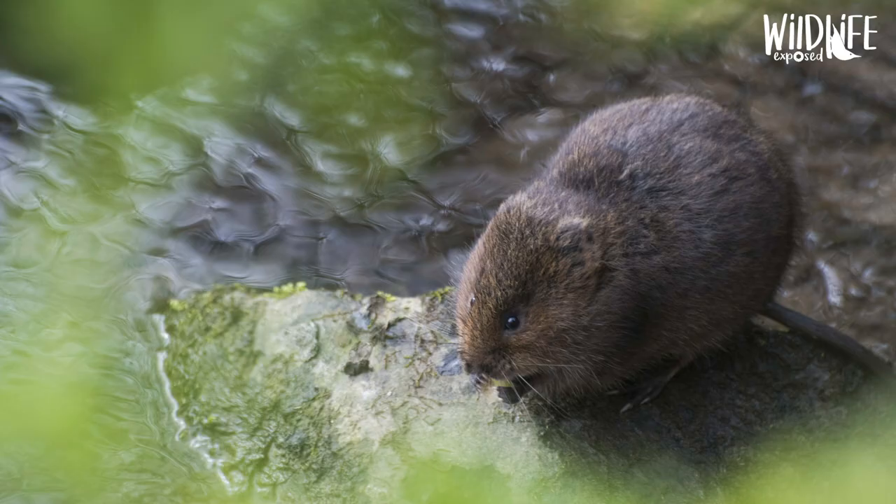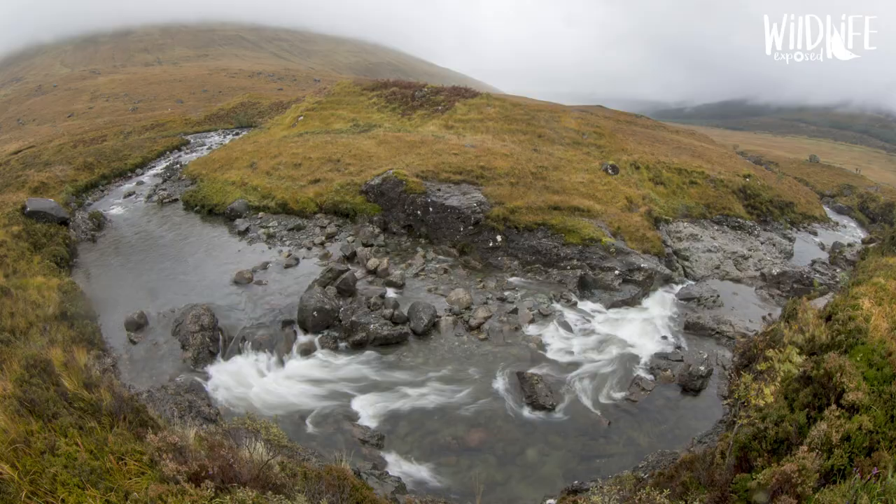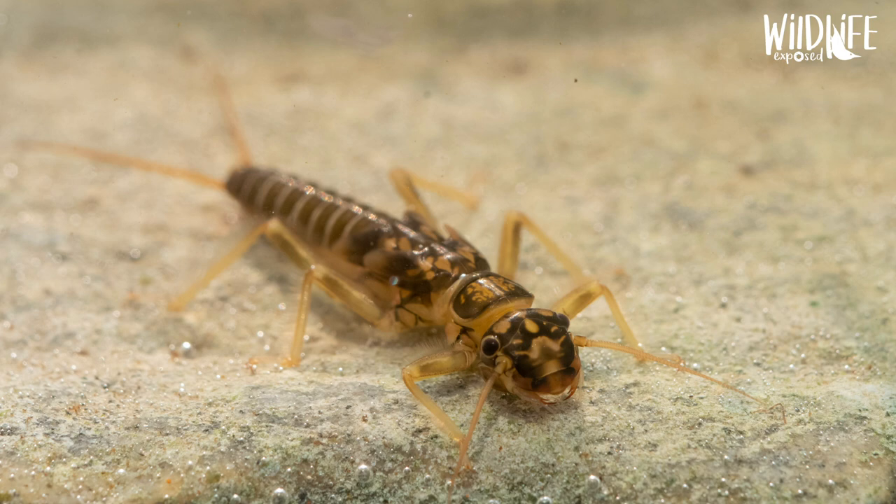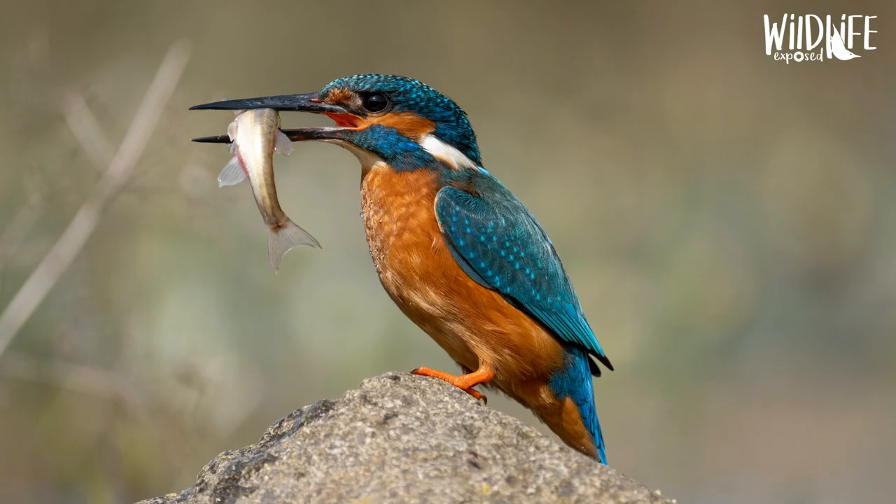I enjoy all aspects of wildlife, from landscape, macro, birds — you name it — so it was a tough choice to pick. But here are my three most memorable images.